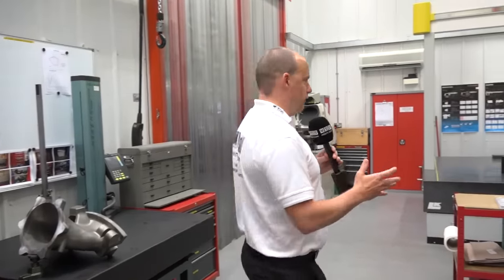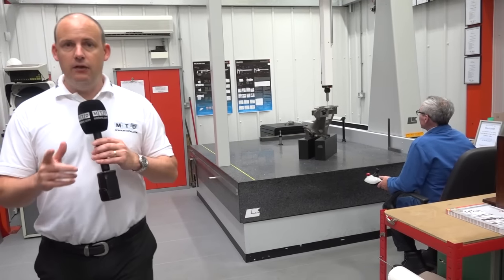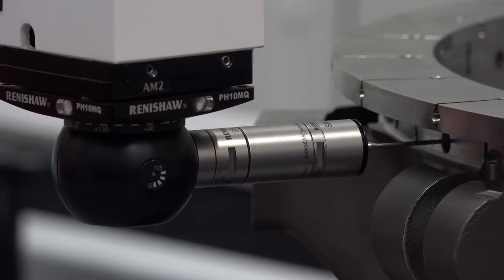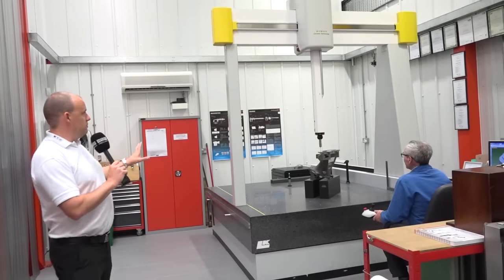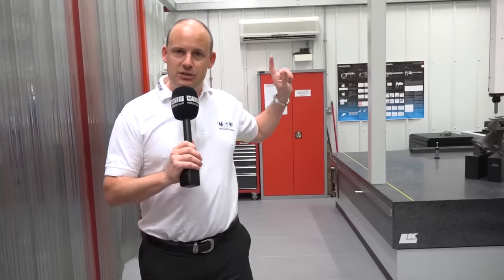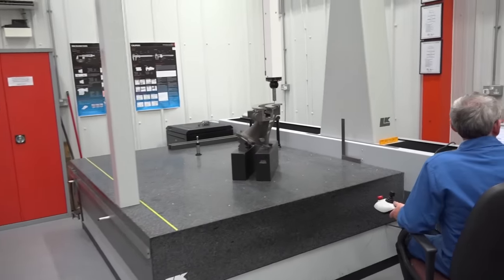We're now in the inspection department. This is a temperature-controlled environment. The type of components being made here at Desmond Engineering require the utmost in precision, and to ensure they're achieving that they use this CMM solution. I believe the machine is over two metres in the X and Y axis, so pretty much anything that comes through the machining process is inspected here.